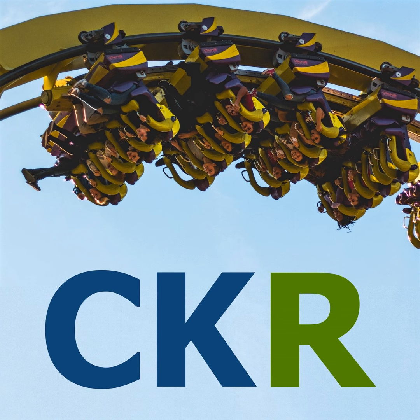Thank you so much for listening. Visit thecoasterkings.com for exclusive park updates and a full range of coaster and park-related merchandise. Please make sure to follow and rate Coaster Kings Radio wherever you're listening. For Coaster Kings Radio, I'm Sven Poppelier — join us next week for another installment of Coaster Kings A-Z.